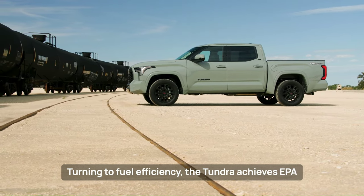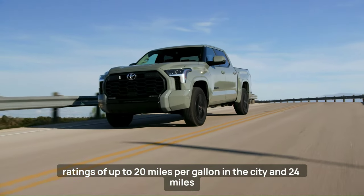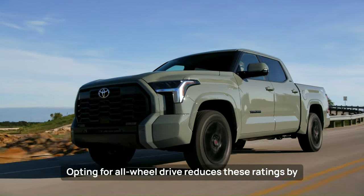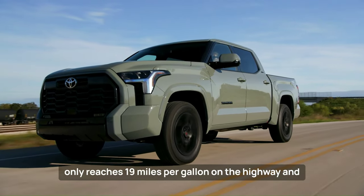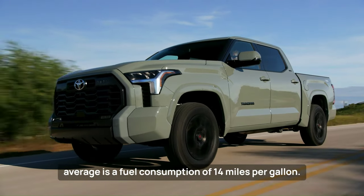Turning to fuel efficiency, the Tundra achieves EPA ratings of up to 20 miles per gallon in the city and 24 miles per gallon on the highway with two-wheel drive. Opting for all-wheel drive reduces these ratings by one mile per gallon each. However, real-world tests have shown that the Tundra only reaches 19 miles per gallon on the highway and averages 14 miles per gallon overall.